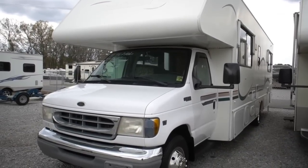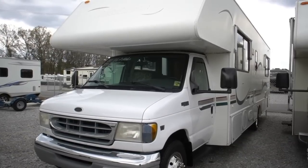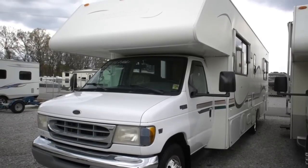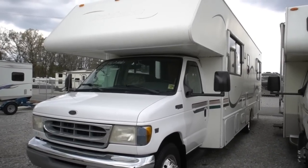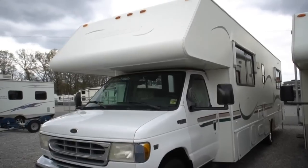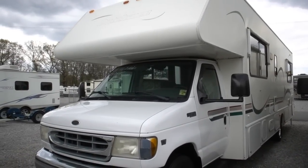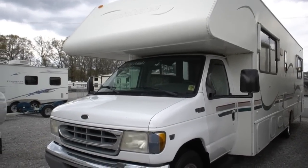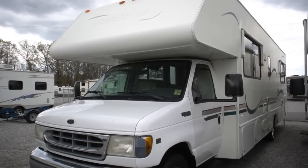Good afternoon folks. Big Bo here with another great Class C Motorhome value from Parkway RV Center. Today we're going to look at a very rare Class C Motorhome. This is a 2000 model Dutchman, 32-foot Class C diesel with a 7.3 Power Stroke turbo diesel. This is one awesome machine right here.